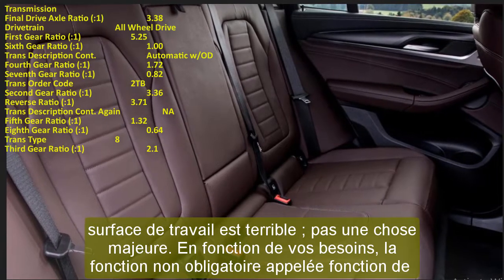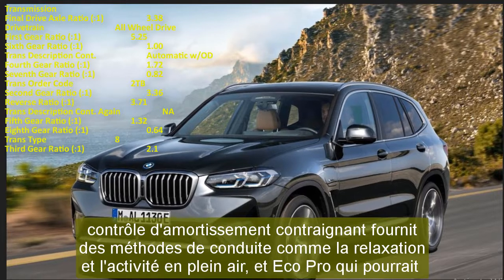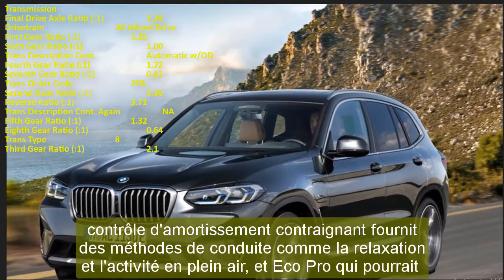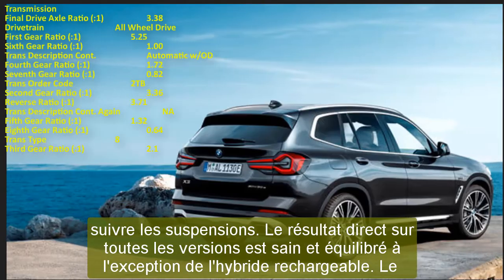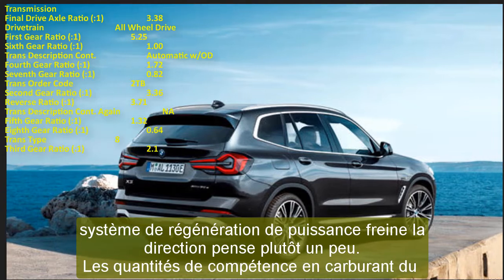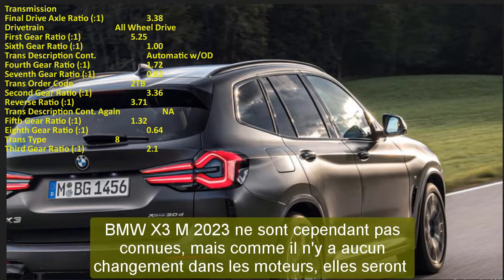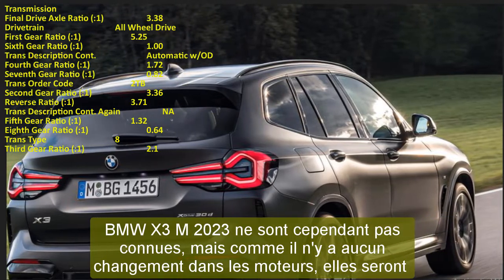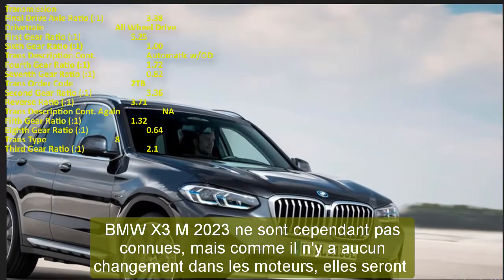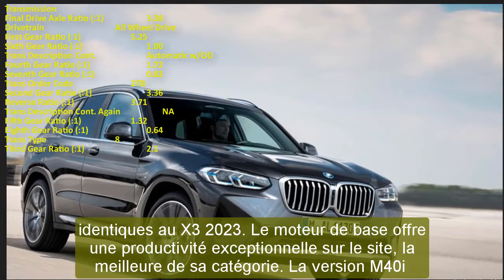The 2023 BMW X3 M fuel efficiency figures are not yet released, but since there are no engine changes, they should mirror the current X3. The base engine delivers outstanding efficiency, best-in-class for its segment. The stronger M40i version is rated at 21 MPG city, 27 MPG highway, and 23 MPG combined — quite respectable. The plug-in hybrid version offers approximately 18 miles of all-electric range on a full charge.